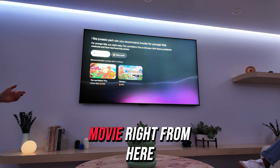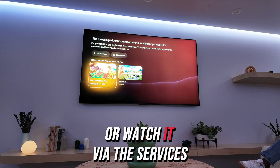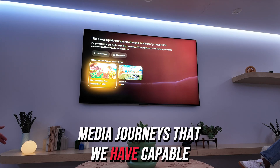So it recommends Land Before Time — love that movie! Right from here I can just add that to my watch list or watch it via the services that are available. Really cool intro on just the media journeys that we have capable.